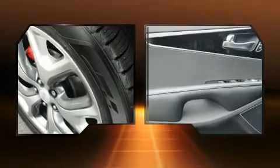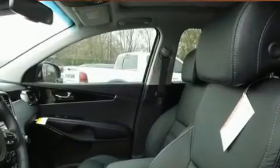Kia also prioritized safety and security by including dual front impact airbags with occupant sensing airbag, an emergency communication system, and four-wheel disc brakes with ABS.